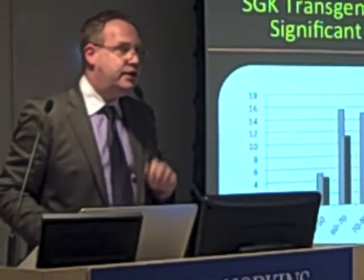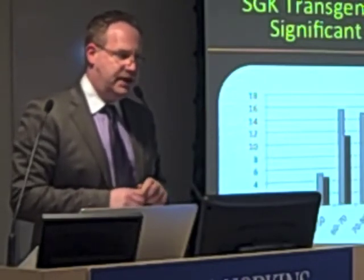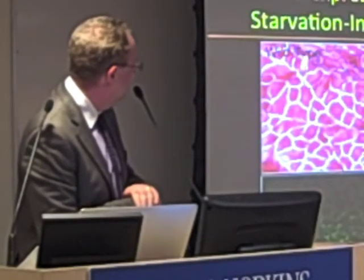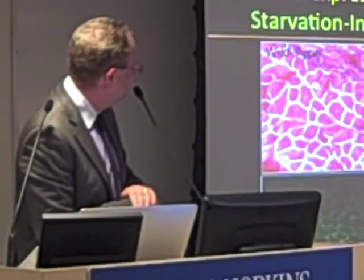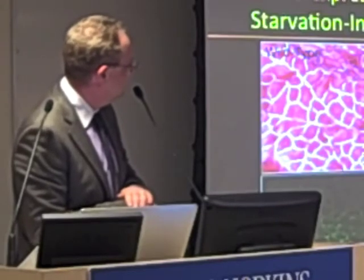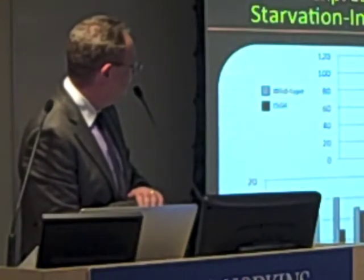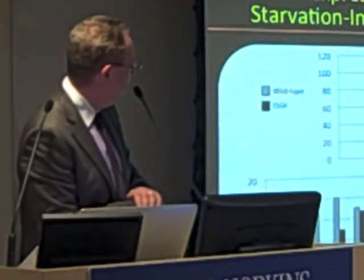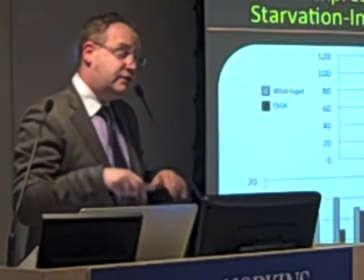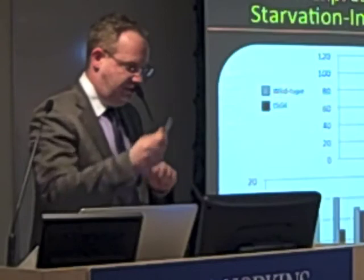The question is: can SGK overexpression prevent challenges that lead to loss of muscle mass? The easiest experiment was to starve these mice. If you take a wild-type mouse and starve them for 48 hours, you see how they develop small muscle fibers — and that atrophy is completely protected in the transgenic mice. You can see the drop in muscle fiber size with starvation in wild-type mice, whereas the SGK transgenic mice don't show that drop. We're now looking at protection against immobilization atrophy and other challenges.